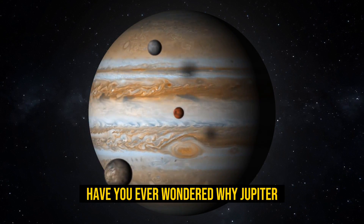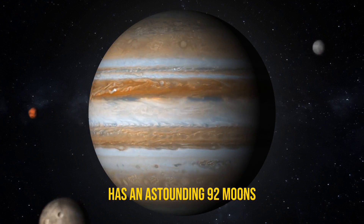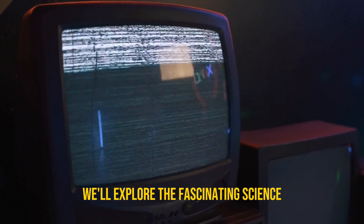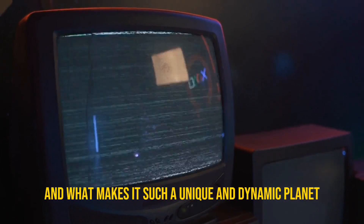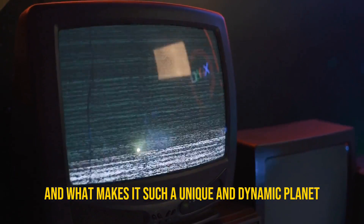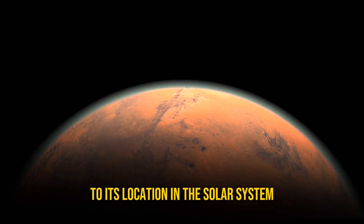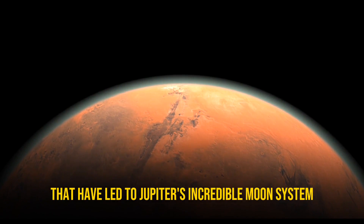Have you ever wondered why Jupiter, the largest planet in our solar system, has an astounding 92 moons while Earth has just one? In this video, we'll explore the fascinating science behind Jupiter's vast collection of satellites and what makes it such a unique and dynamic planet. From its massive size and powerful gravity to its location in the solar system, we'll examine the factors that have led to Jupiter's incredible moon system.